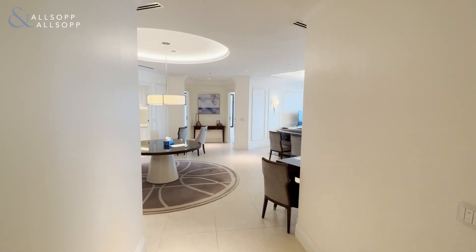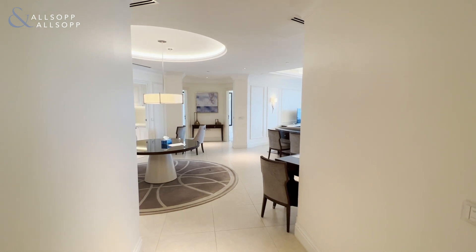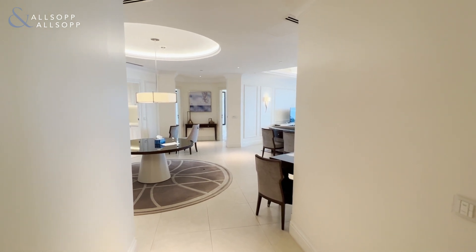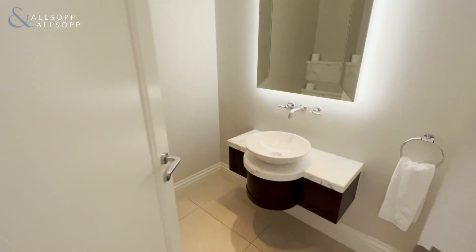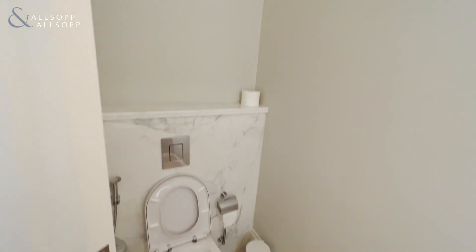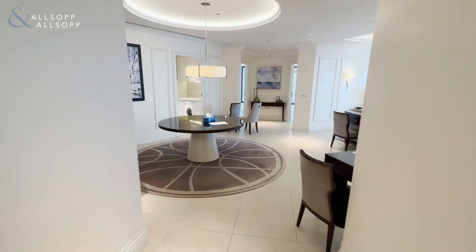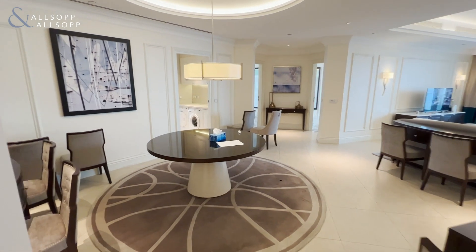Hi, this is Matthew from Allsop and Allsop, here to present to you this three-bedroom plus maids apartment in the Address Boulevard Hotel. As we enter the property, on our right we have the powder room, then moving on we have the dining area here.